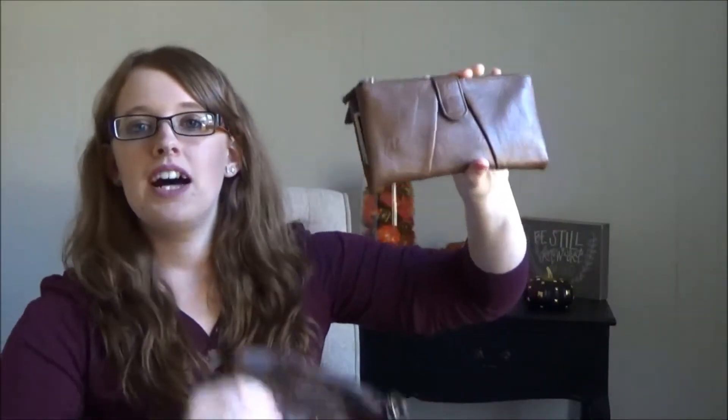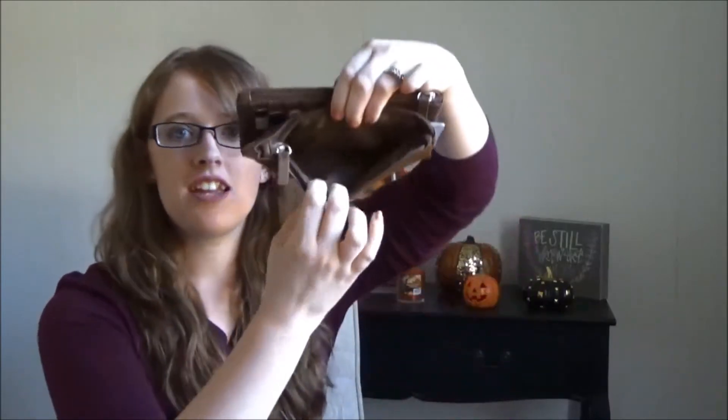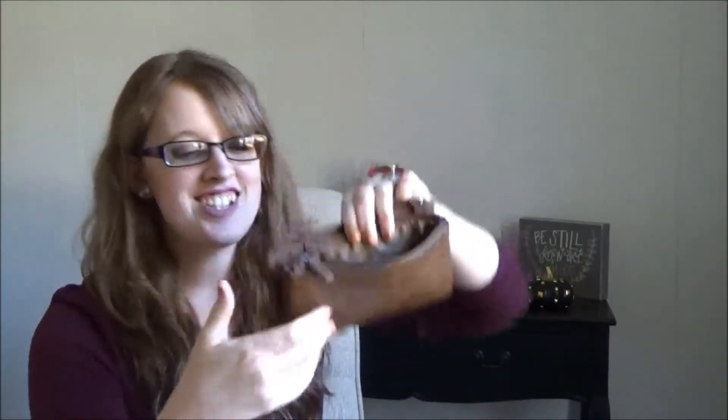There are basically three parts to this video. First is my wallet — I bought this at Walmart. It matches the purse, which is why I bought it. There's not much to show: just cards, rewards cards, and it's pretty empty. I don't keep any cash or change in there because I don't use cash.